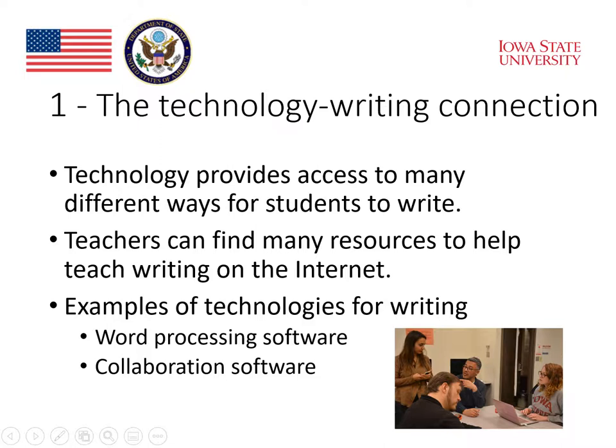Teachers can find many resources to help teach writing on the internet as well. This connection between writing and technology seems to be very strong. There are two examples of technology for writing that seem to have really played an important role in everything we're doing in education today: word processing software and collaboration software.